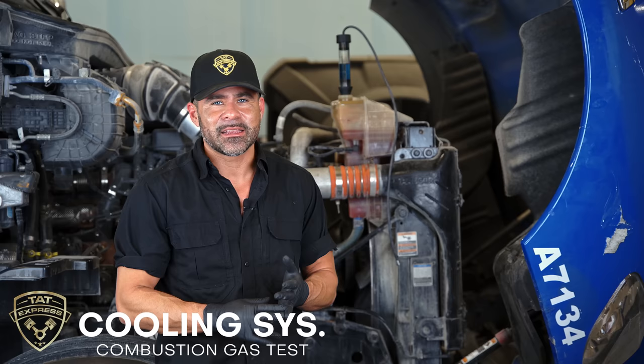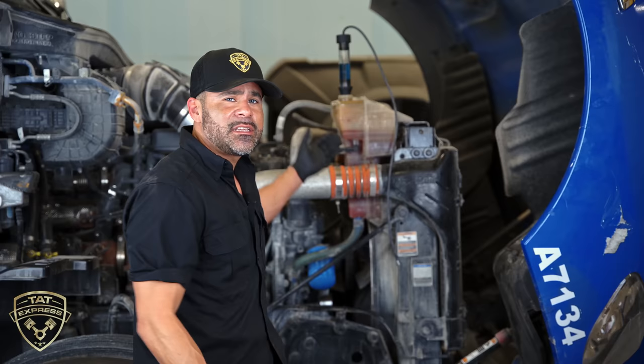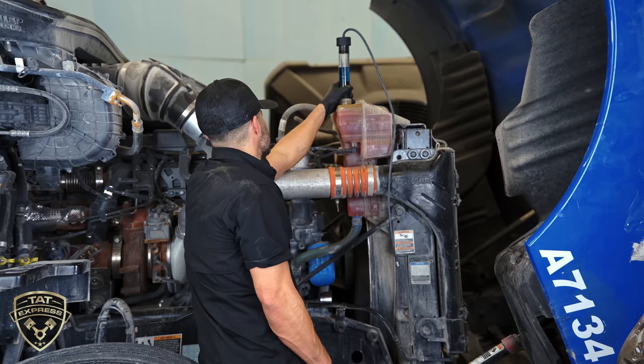Since we suspect this truck has been overheated, we want to check for a cracked head or a bad head gasket. We're going to perform a combustion leak test — basically a test to see if there are any combustion gases going into the cooling system. If we do have a failed head gasket or cracked head, we should see discoloration. This is a blue liquid and it should turn green or yellow if combustion gas is going into the cooling system. I'm going to turn the truck on and see what we get.